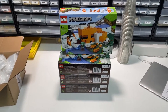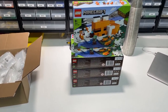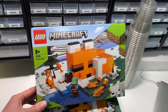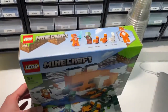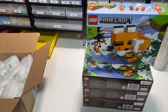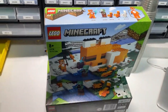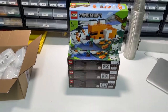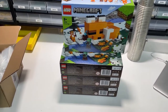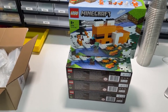The mail just came in and the last of the sets I ordered have arrived — four times the Fox Lodge from the Minecraft sets line. It has a two-by-six orange piece in it which is worth quite a lot, so the part-out value was really great. It'll be added to the backlog but will be one of the first on the list as I want to get that unique piece in the store.